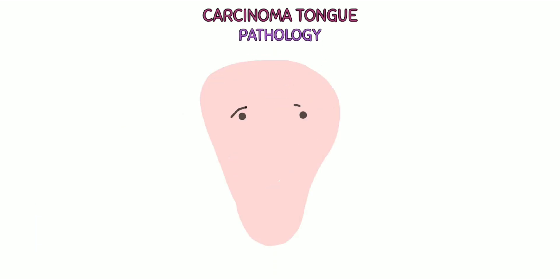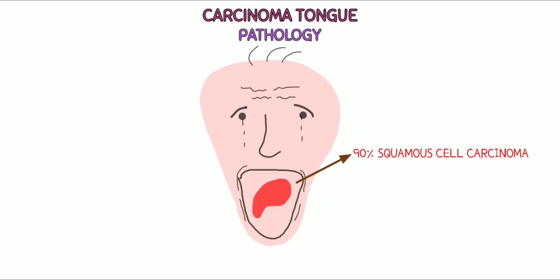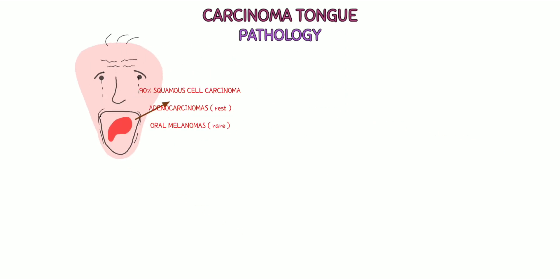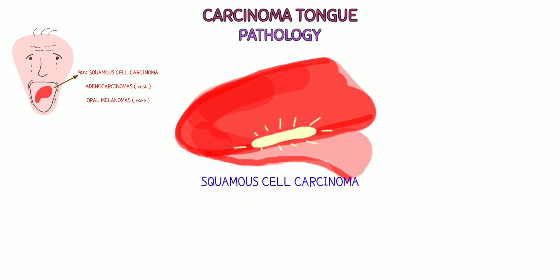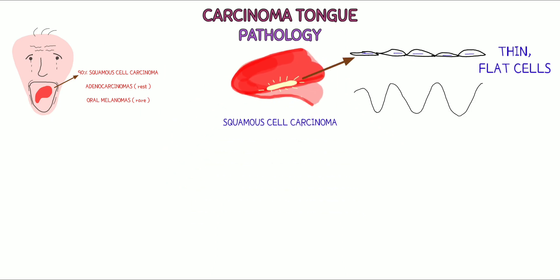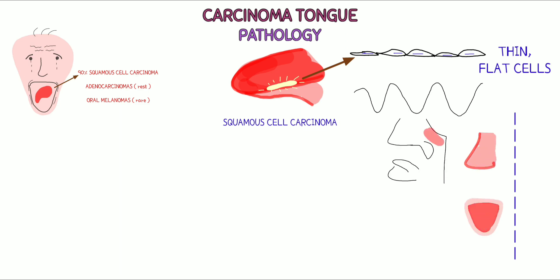Pathology: 90% of oral cancers are squamous cell carcinoma. Some are adenocarcinomas. Oral melanomas are rare. The most common type of tongue cancer is called squamous cell carcinoma. Squamous cells are thin, flat cells that cover the lining of the nose, mouth, throat, larynx, and thyroid.